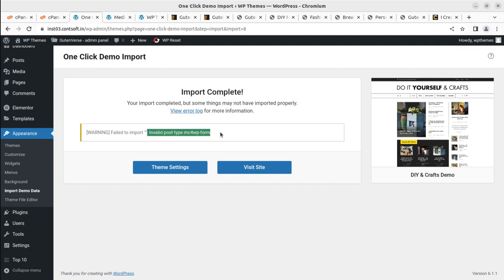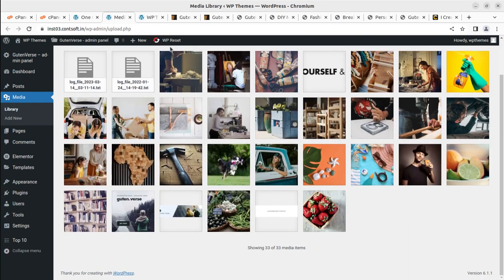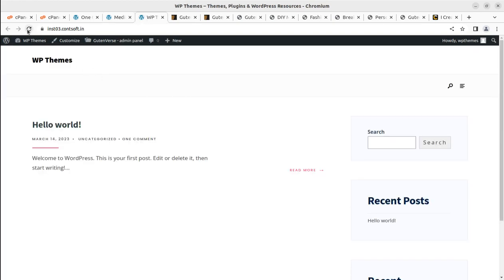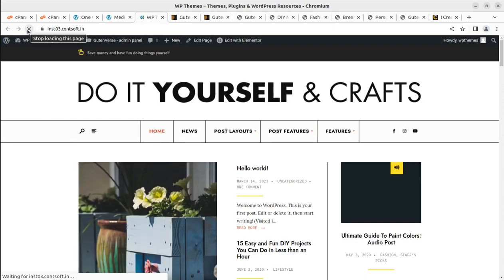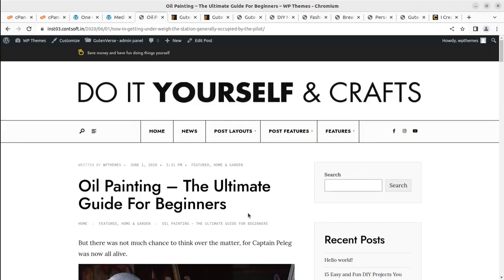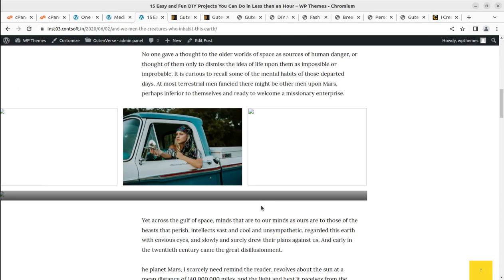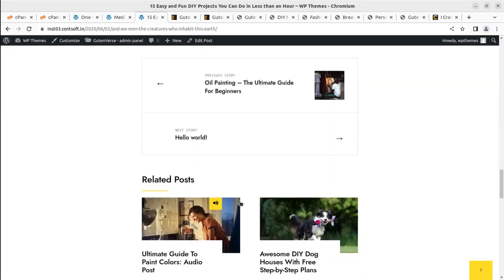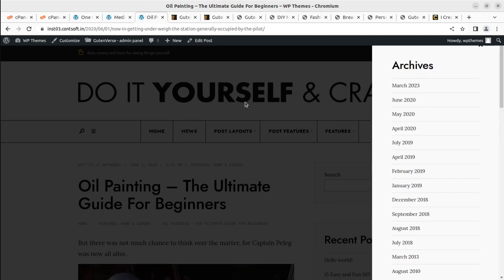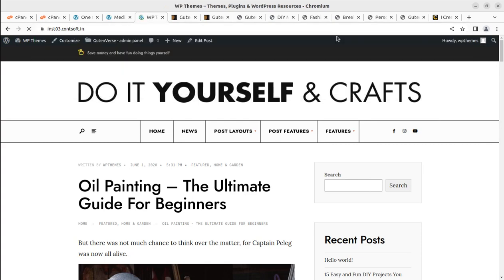The import is complete. There was a notice about a MailChimp file, but that's nothing to worry about. We received 33 media items in the demo import. After refreshing the page, our website is looking great — I really like this design and speed. The Gutenberg-based editor delivers content in a very fast, professional manner, and the installation with demo import is complete.